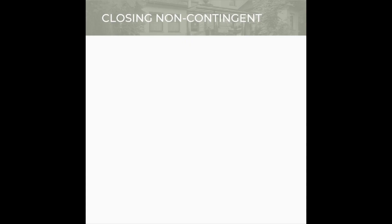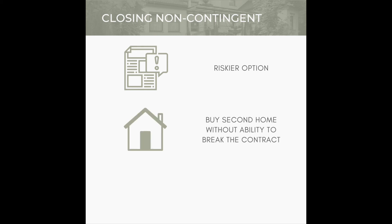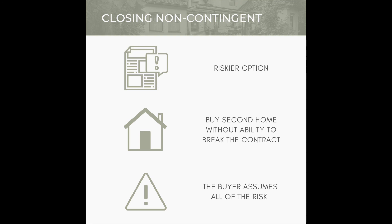The final way is to close non-contingent. This is a riskier option, but it's still a viable one. In this case, you would buy the second home without being able to break the contract if your home fails to sell. The home buyer assumes all of the risk, but in highly competitive markets, it may be the only way to make your offer stand out.